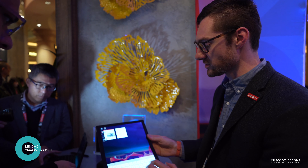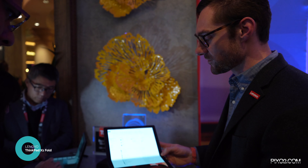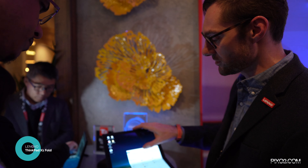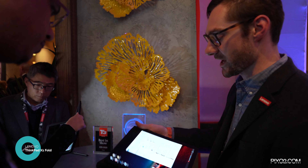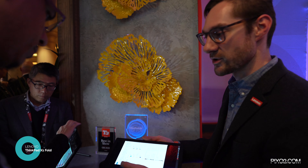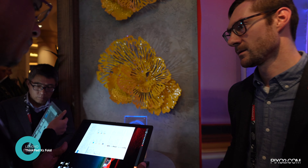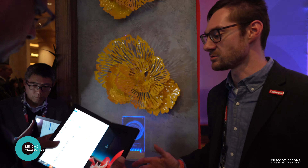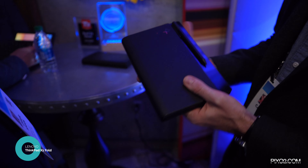We're back at CES 2020 and I was able to get access to the Lenovo ThinkPad X1 Fold — a new foldable tablet/PC that Lenovo has decided to release. They debuted this a few months back, but now they've given the general public hands-on access at CES 2020. Me and my wife managed to work our way back here to get some one-on-one time with it.